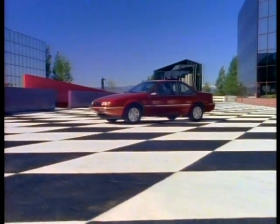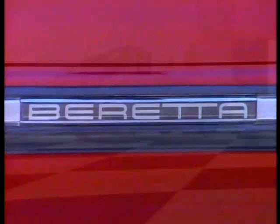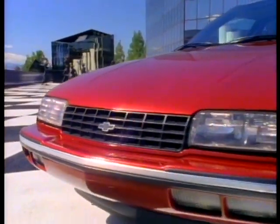It's what you want. It's a new species — Beretta. Chevrolet's new sport machine that goes beyond what you expect from a compact coupe. Quad halogen aero lamps, a low sloping hood.